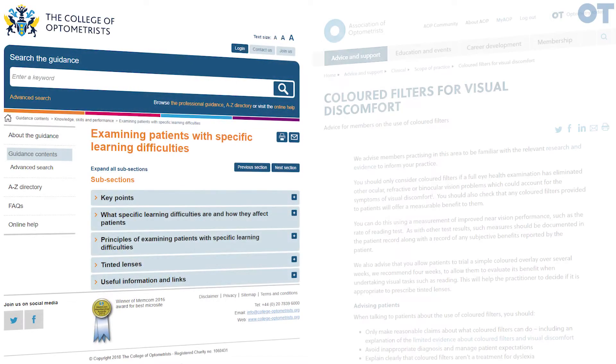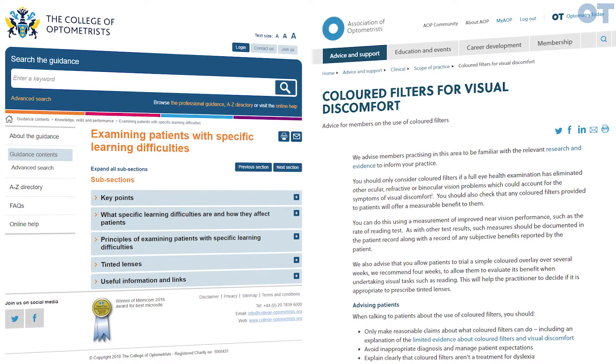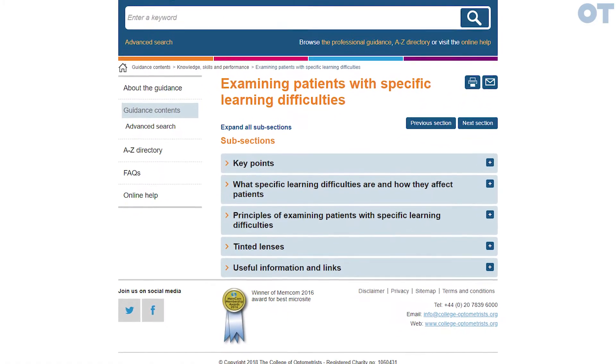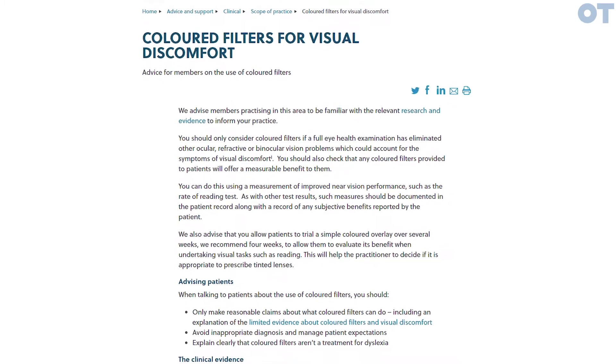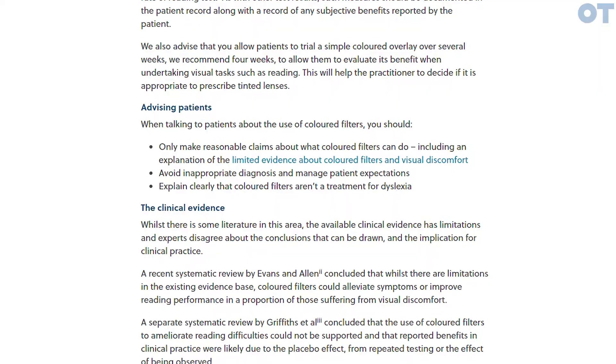The guidance produced recently by professional bodies — the College of Optometrists and the AOP — is very useful and helpful for practitioners. The College guidance is more cautious and more academic, while the AOP guidance is more clinician-friendly and user-friendly for the busy clinician to use in their practice. But both guidelines make some useful and important points.